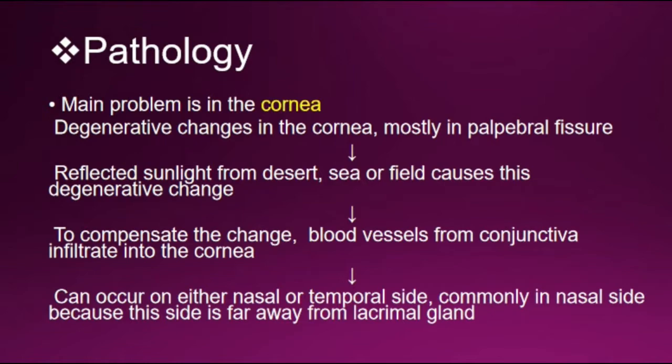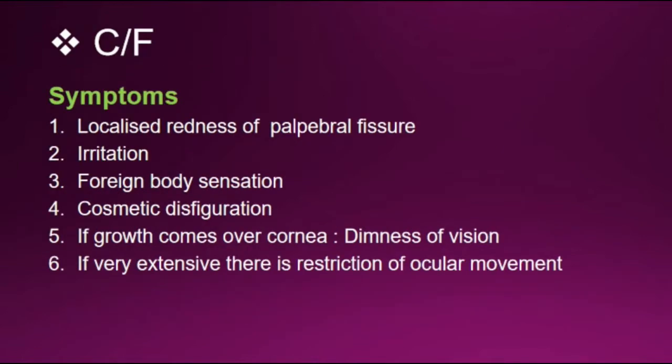It can occur on either the nasal or temporal side, but is commonly on the nasal side because this site is far away from the lacrimal gland. Now let's look at the clinical features.